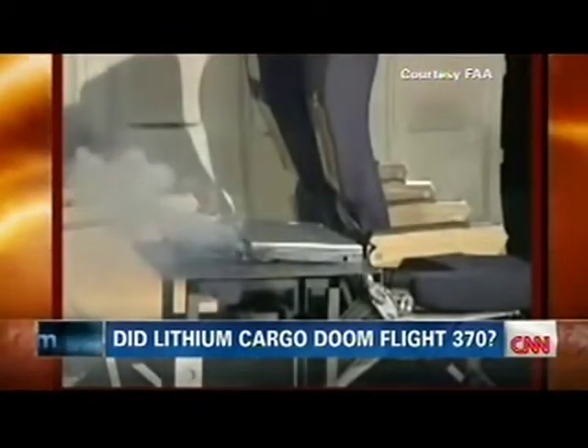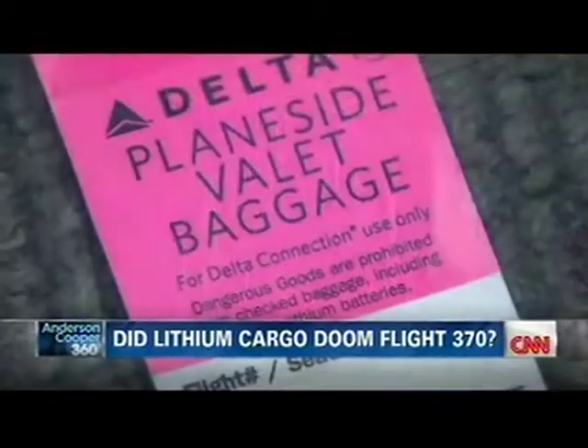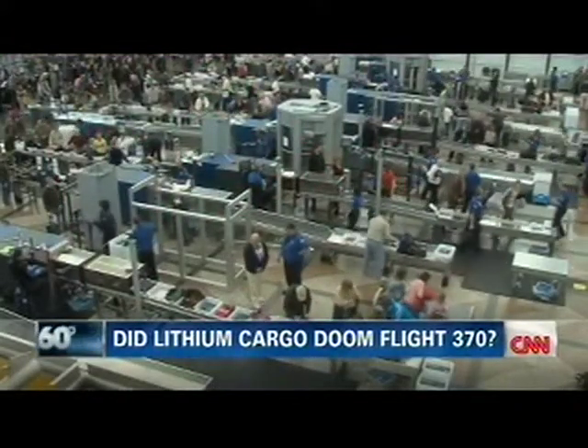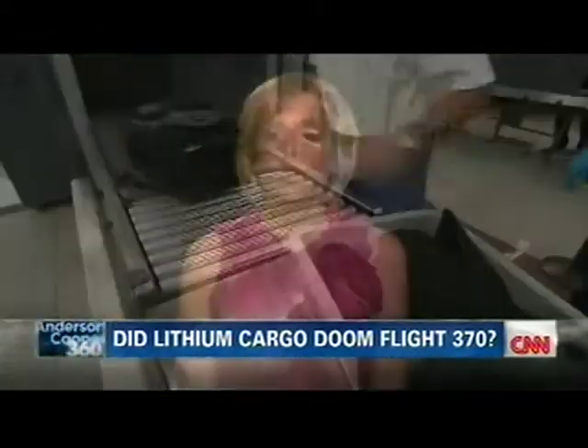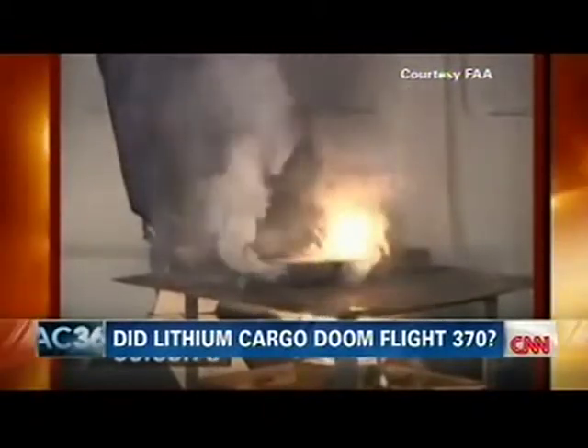Even though lithium batteries can cause fires, they are still allowed in electronics in the passenger cabin. But in 2008, the FAA banned loose batteries in checked luggage — a limited amount are still allowed if packaged properly. The concern is they could short circuit. A short circuit can happen by chance — a loose battery in checked luggage comes into contact with keys, coins, or jewelry, creating a path for electricity. The current flowing through that short circuit creates extreme heat, leading to sparks and fire. Lithium batteries burn so hot they can melt the body of a plane.